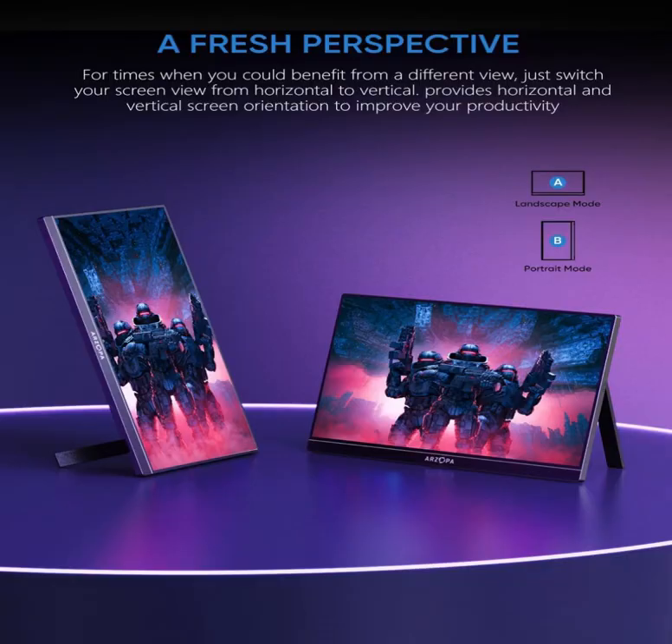Plug and Play Monitor: with two fully functional USB Type-C connections and a mini HDMI port, it can be used with laptop, Mac, Xbox, PS5, Switch, Steam Deck, and more. No setup or downloads are required. Perfect for gamers to enjoy gaming, and also for business people to train others or work from home.